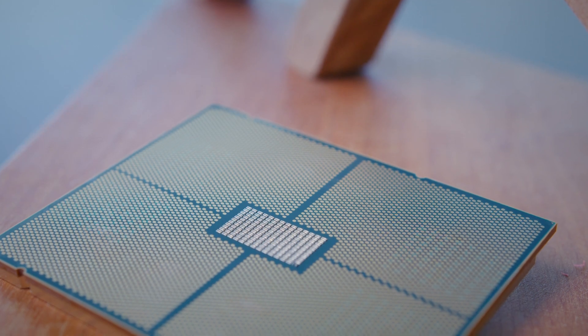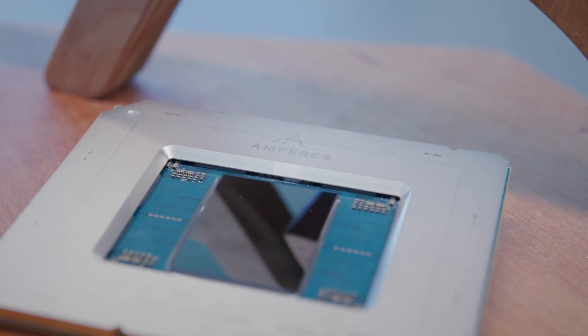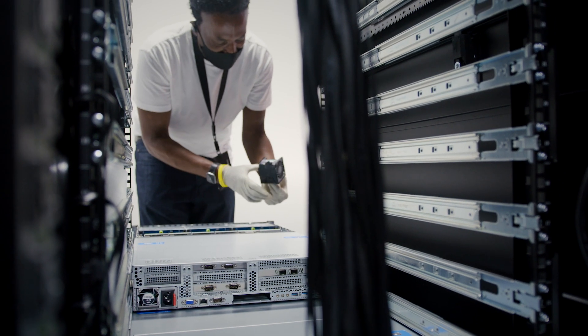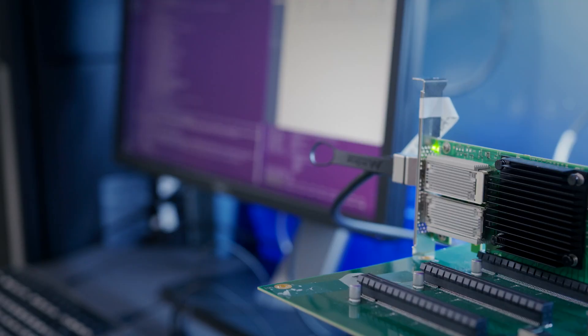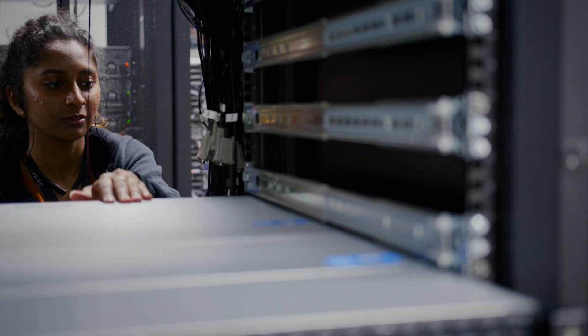At Ampere, we are building the highest performance and most power efficient CPUs for compute of all types. To deliver the power efficiency, performance, and security that our customers demand from our processes and platforms, we believe in using the right tools for the job. With exploding demand for AI compute, this approach gives our customers the ability to right-size their AI compute with our innovative processors to create a new era of pervasive intelligence delivered sustainably.